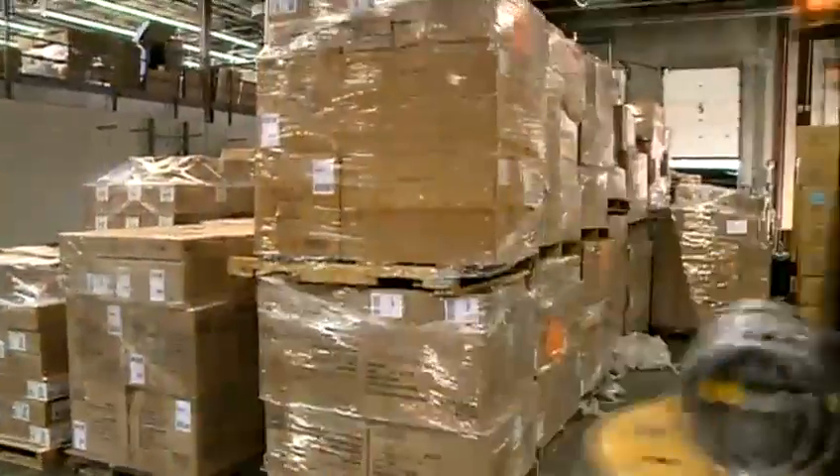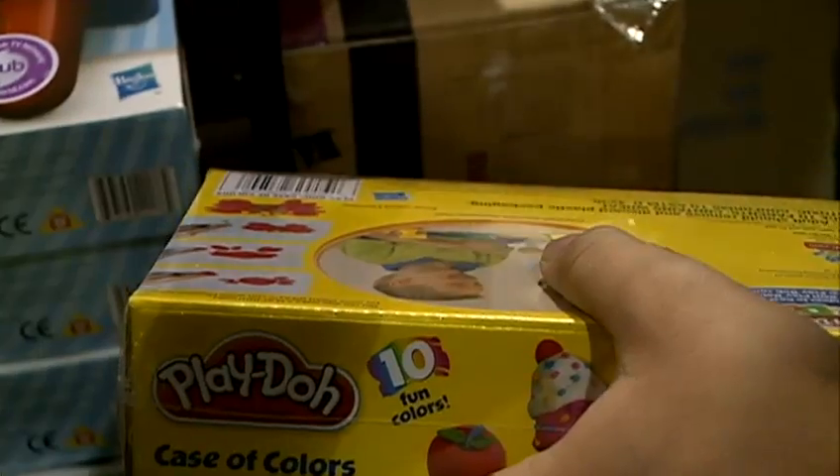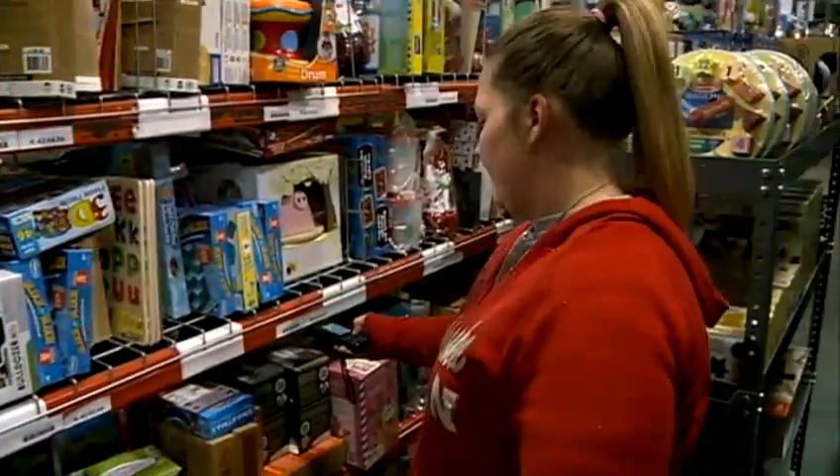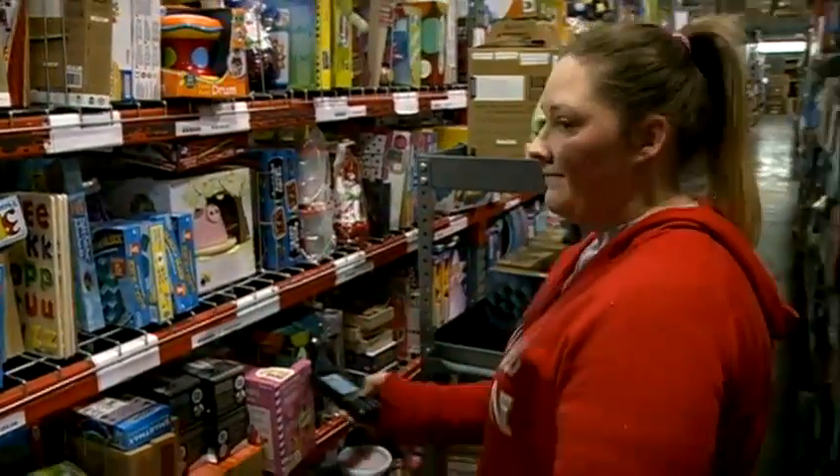Co-founder Mark Carson shows how each item goes through several checkpoints. That's what these folks are doing here. Then the toys hit the shelves, ready for your order — saying, okay, I'm going to put four units of that product in this specific location.